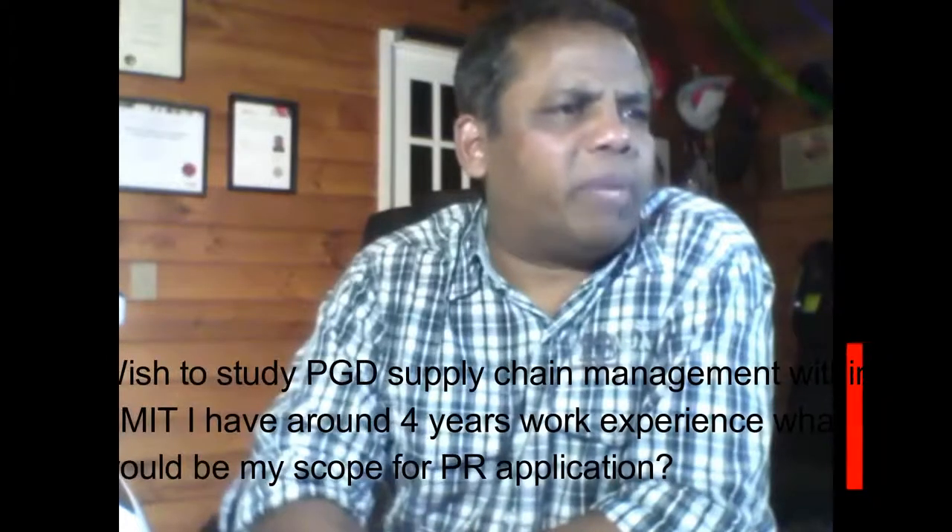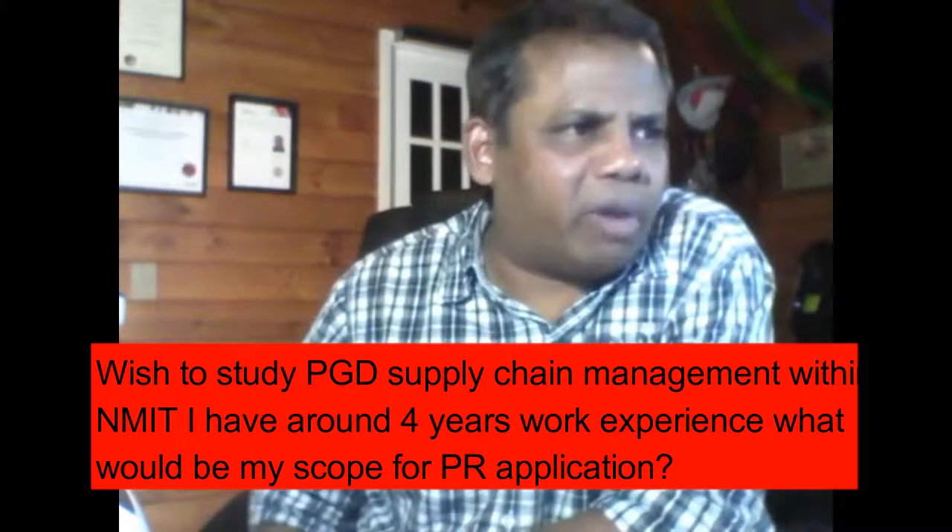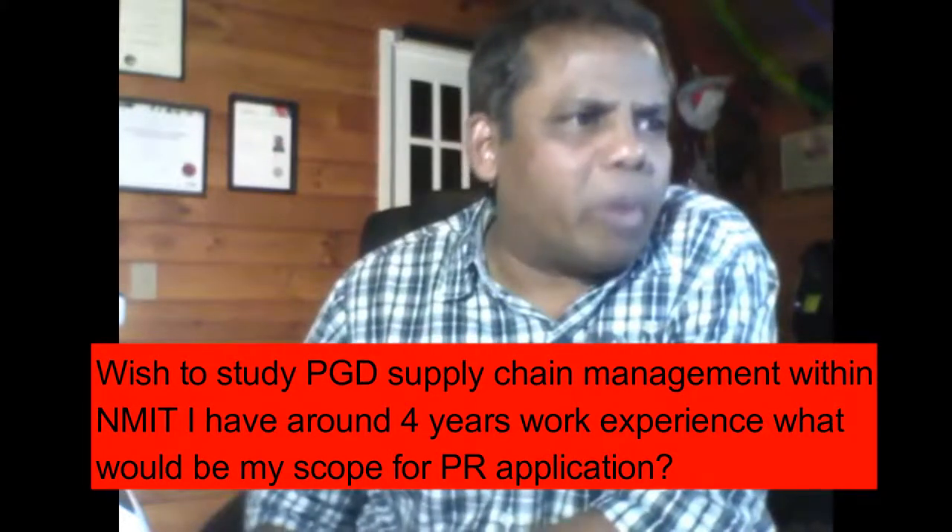I wish to study PGD Supply Chain Management with NMIT. I have around four years of work experience. What would be my score for a PR application?